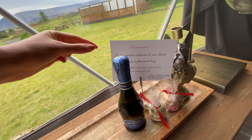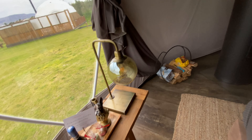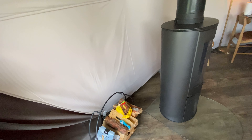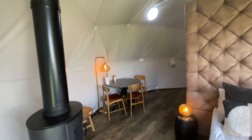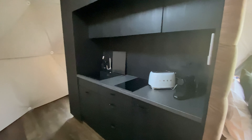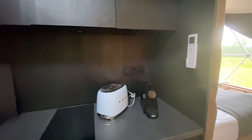It feels warm in here. Here is the room — we've got the big bed on the ground. A very warm welcome to our dome; they wish us a pleasant stay with some nice little macaroons. We've got a little fire down here. Oh, we could have got marshmallows!